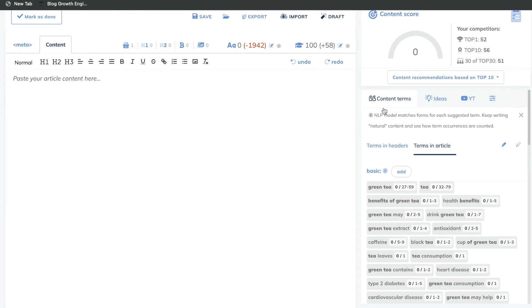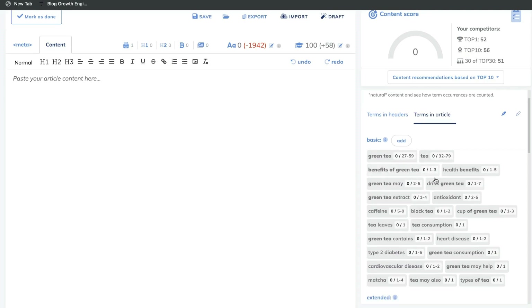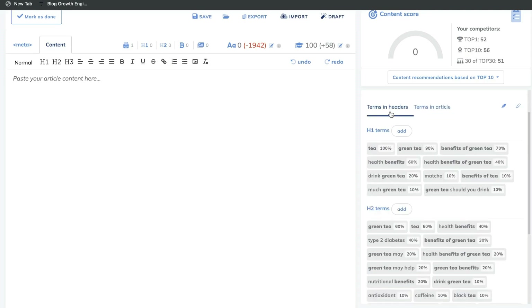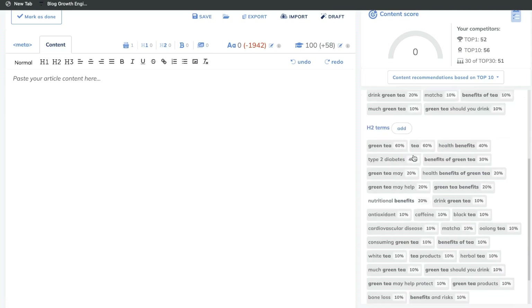If we scroll down, we'll be able to see the content terms. These are the terms that were used within the top-ranked blog posts for this specific keyword. You want to make sure that you're including these keywords within your blog post — naturally you may already have some of them, but you want to make sure you're following the recommendations as to how many times these keywords need to be included. These would be the keywords you need to include within your H1, H2, or H3 tags.